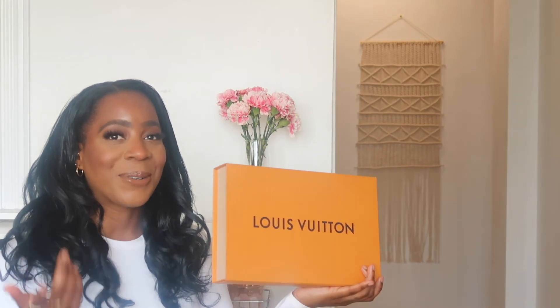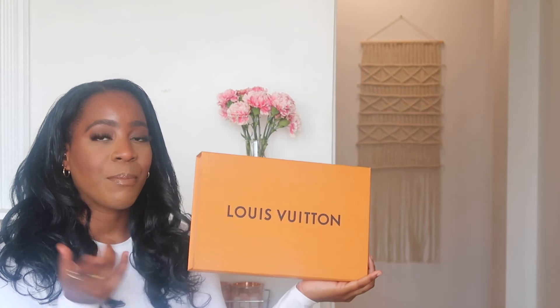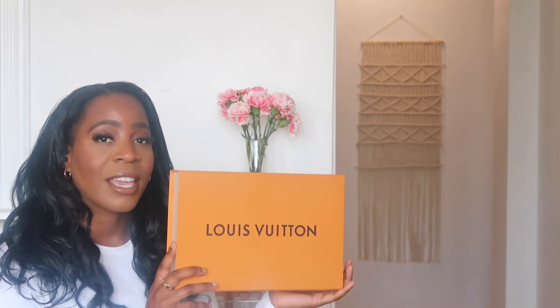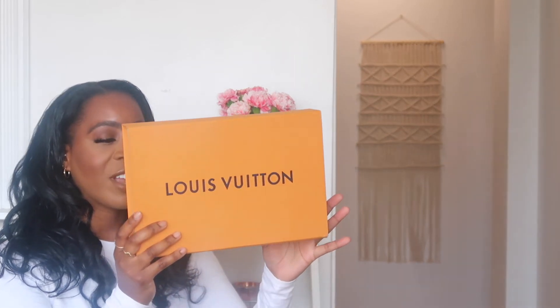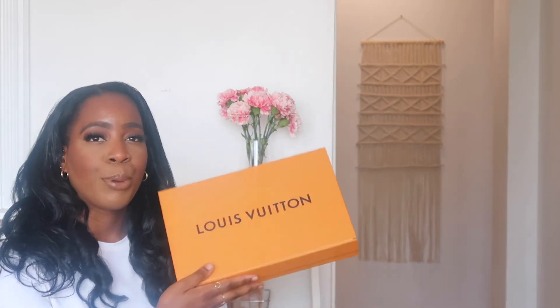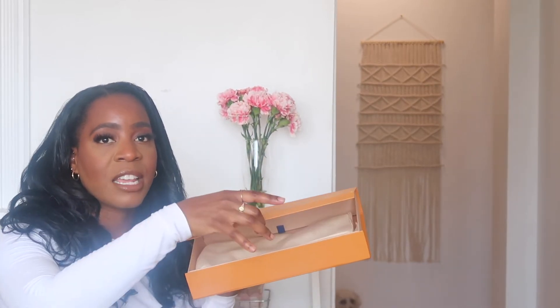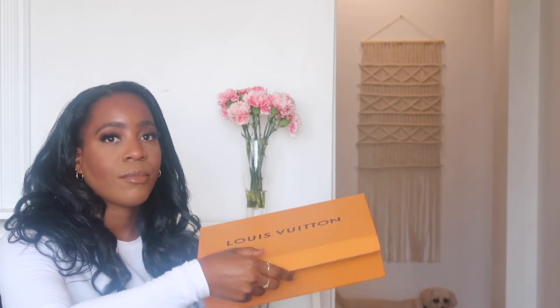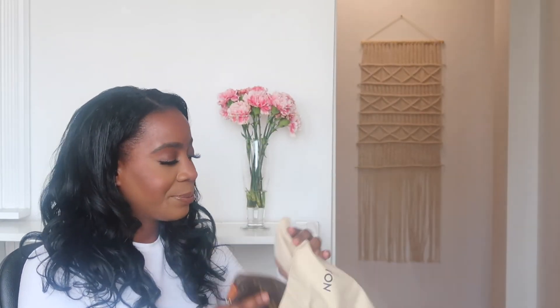My camera just died so I'm not sure where I left off. But this is the box that my Pochette Accessoire came in — a very nice burnt orange with Louis Vuitton on it and a magnetic closure. And this is the dust bag that it comes with, which prevents it from getting dusty.